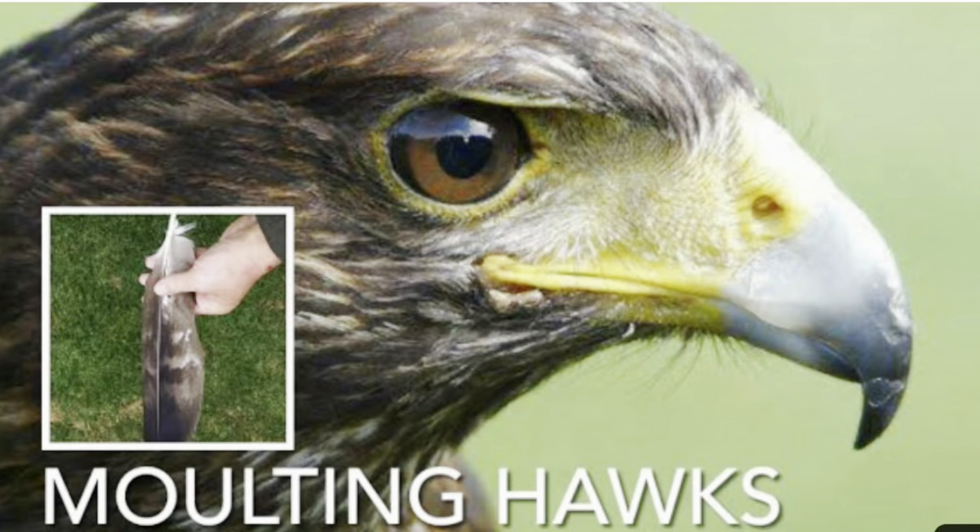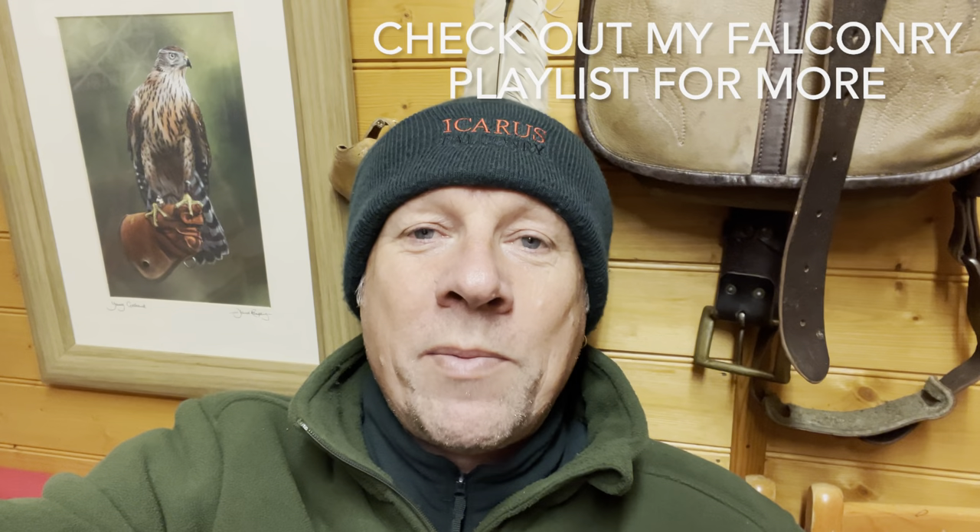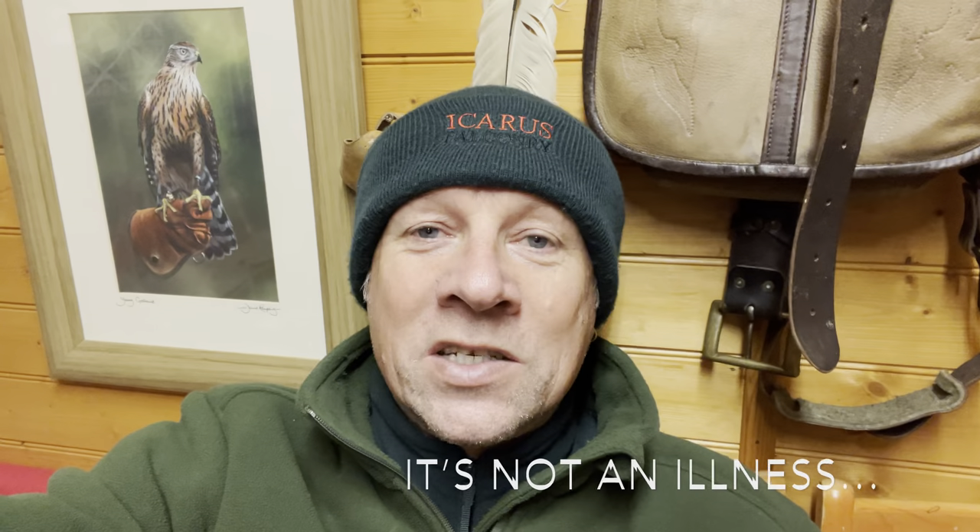Hello guys, welcome back to the channel. Another full career episode - I'm going to try and keep this a little snapshot video, just to put minds at rest. A lot of people worry about this topic. The topic is molting our hawks - and hawks to me means any falconry bird, not just the exhibitors, so your hawks, your falcons, your broad wings, your Harris's or whatever. Molting our birds - I'm just going to go over a few things that crop up time and again on social media and people asking me directly. It's not an illness, it's just part of their life cycle.